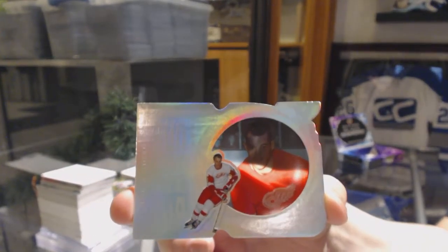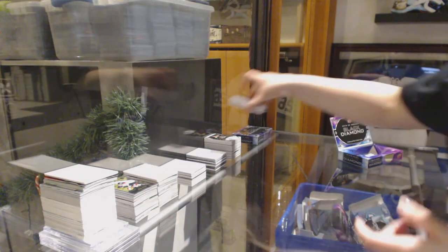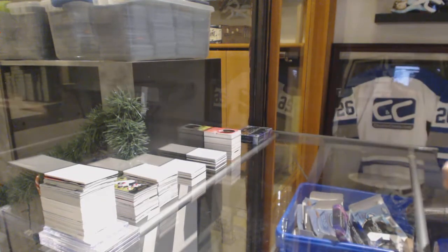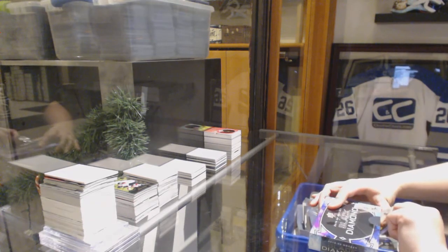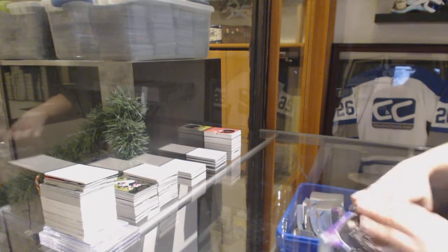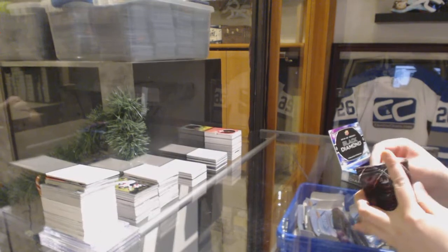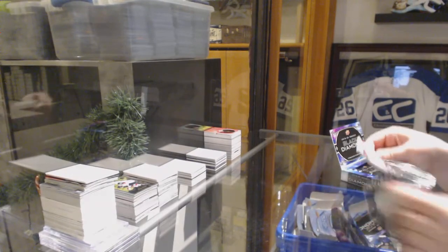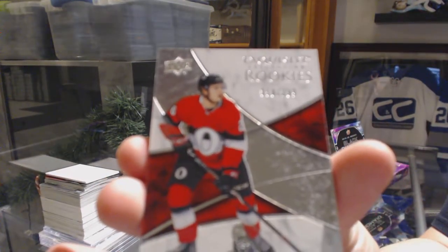We did call a Gordie, too. Nothing better than Gretzky — nothing crazy came after that. No diamond yet. Exquisite Rookie number to 299 for the Senators, Erik Brannstrom.